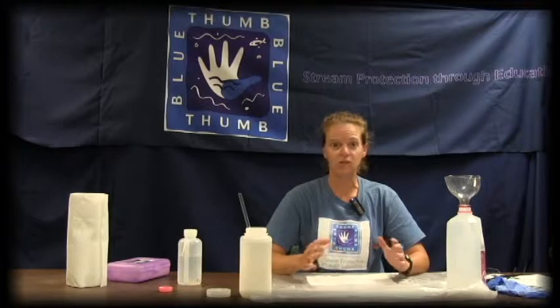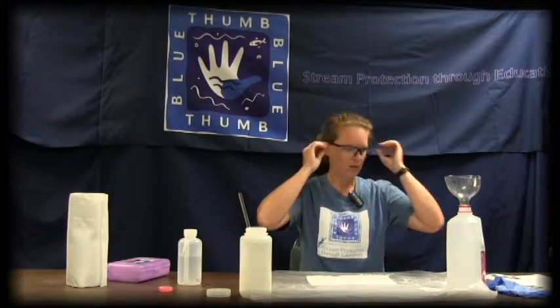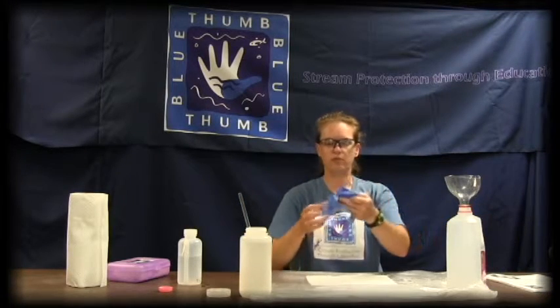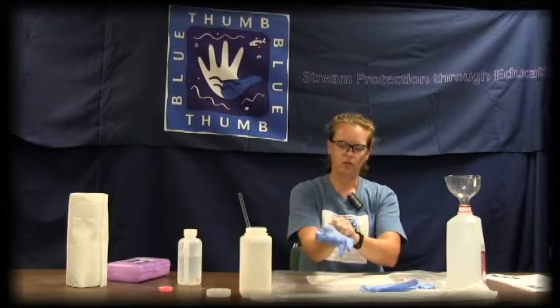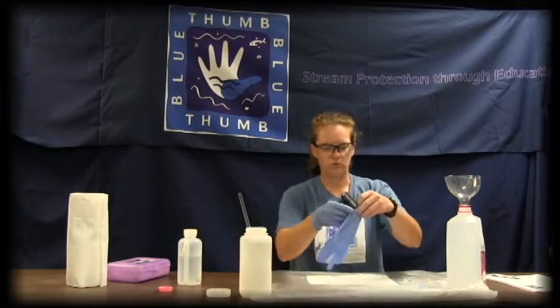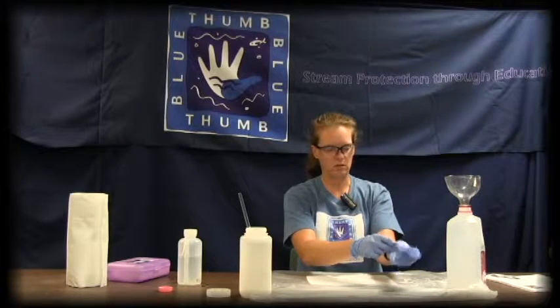It is very important to always put on your PPE — your personal protection equipment — before you do any of the testings. Blue Thumb is all about safety. Our PPE includes eyewear, specifically the goggles that are in your test kit, and also gloves. Gloves come in various sizes: small, medium, large, and extra large. This is very important so you are not getting chemicals in your eyes or on your hands.